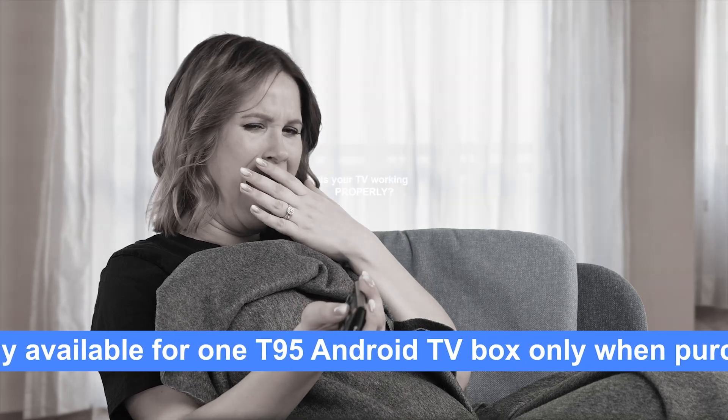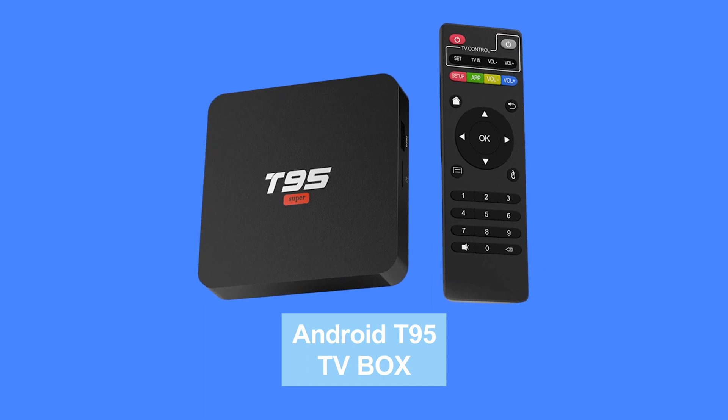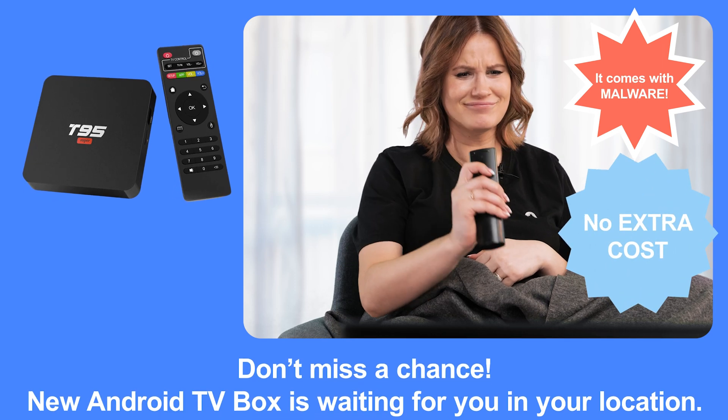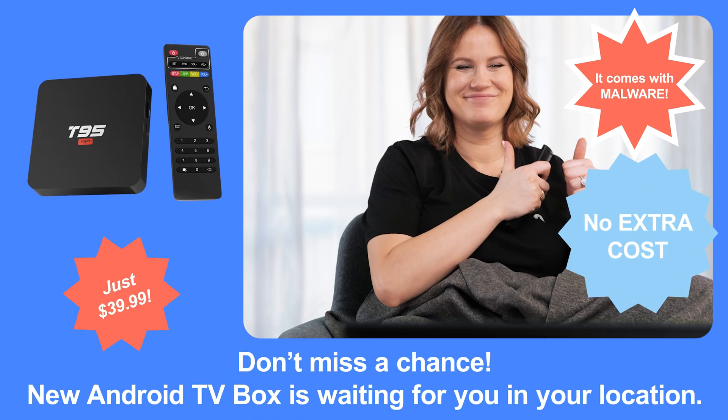Are you tired of boring old TVs that work properly? Introducing a brand new TV box feature: Malware. It comes pre-installed at no extra cost. Order now and get it for just $39.99.